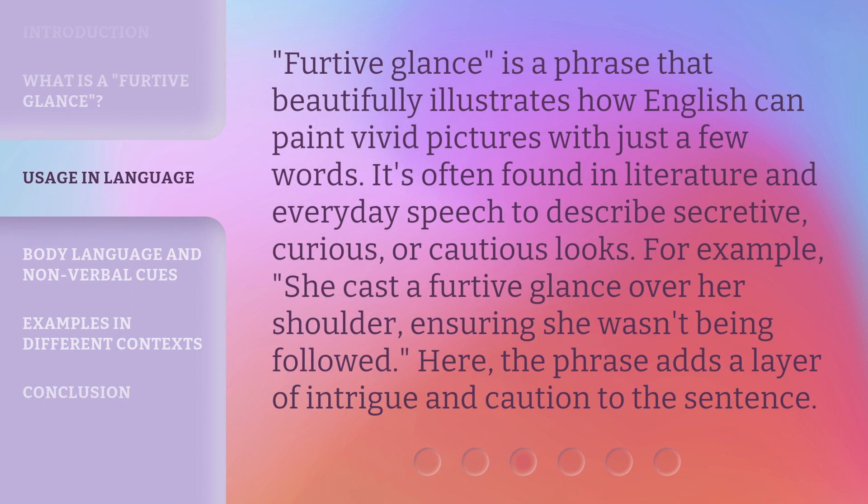Furtive glance is a phrase that beautifully illustrates how English can paint vivid pictures with just a few words. It's often found in literature and everyday speech to describe secretive, curious, or cautious looks. For example, "she cast a furtive glance over her shoulder, ensuring she wasn't being followed." Here, the phrase adds a layer of intrigue and caution to the sentence.